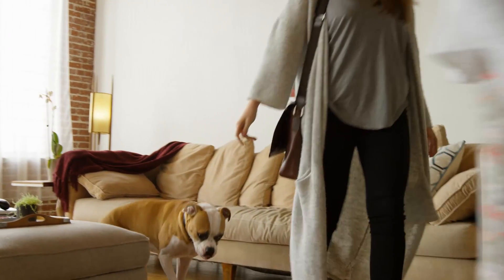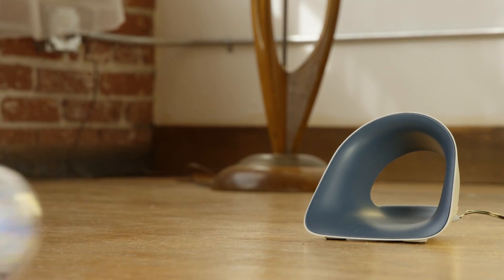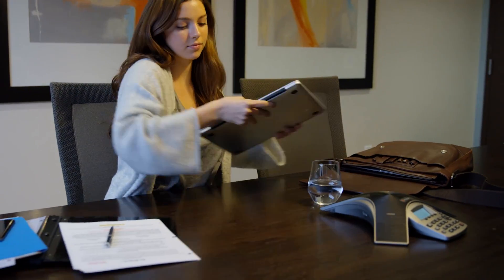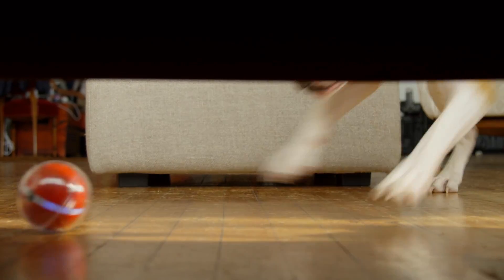Like any pet owner, we worry about our buds when we leave for the day. That's where Pebby comes in, so you can keep the fun going and going. Use the app to drive it remotely to interact with your pet even when you're not there. With a frame made from durable polycarbonate, Pebby can go anywhere.